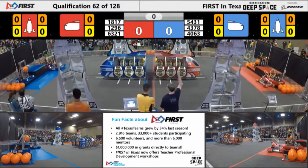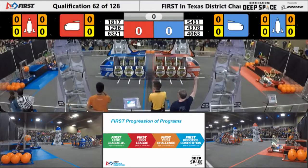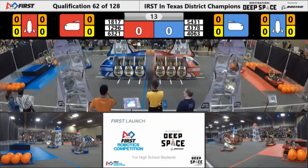Space Explorers between the lines in 3, 2, 1, go! Into Match 62 we go.